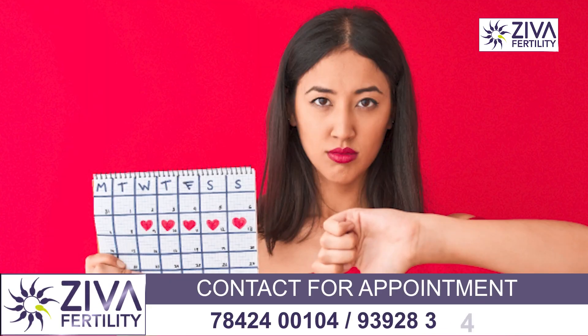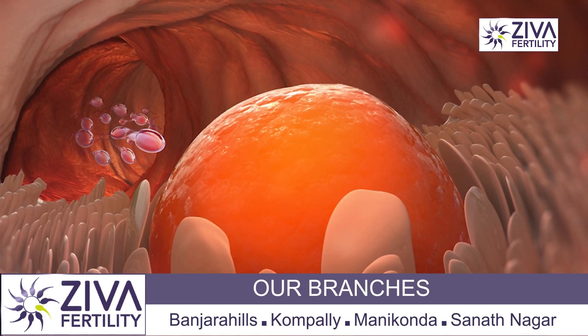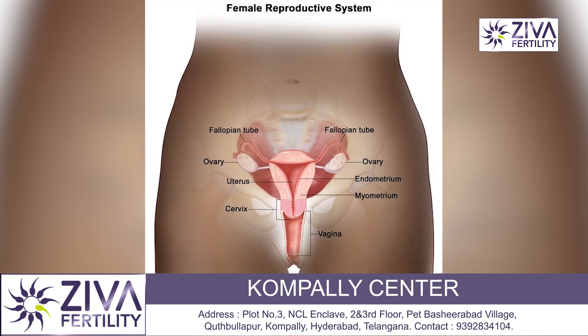Basically, it's done for women who have irregular cycles, who need help in deciding when the egg is ovulating so that they can try naturally. To understand follicular study, let's try to understand the anatomy of the reproductive system of a woman.